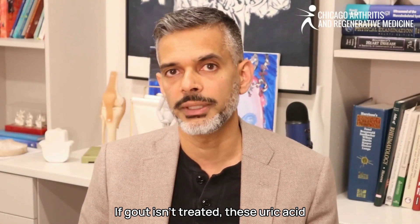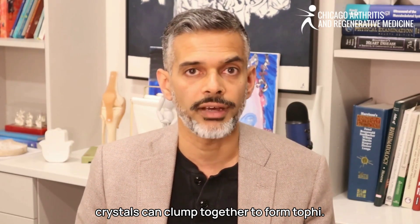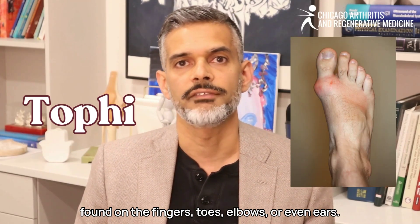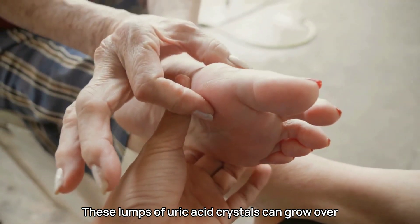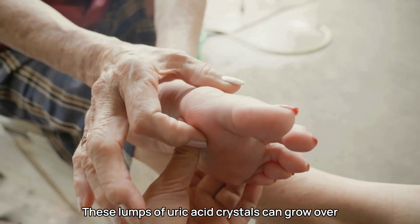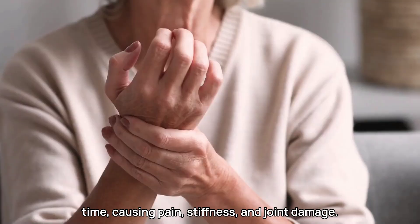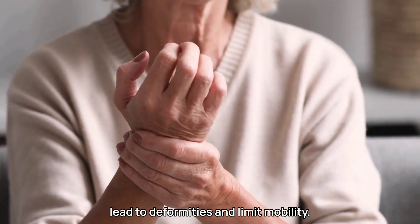If gout isn't treated, these uric acid crystals can clump together to form tophi. Tophi are hard lumps under the skin, often found on the fingers, toes, elbows, or even ears. These lumps of uric acid crystals can grow over time, causing pain, stiffness, and joint damage. In severe cases, untreated tophi can lead to deformities and limit mobility.